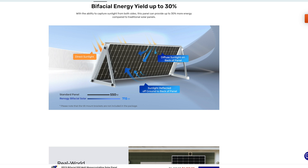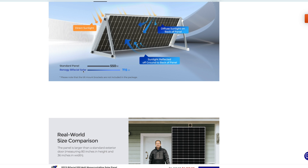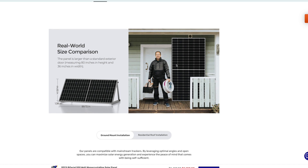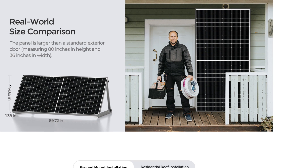Bifacial gives you a yield of 30% from both direct and diffuse sunlight. They're almost like transparent — when you have shade on the panel, the parts that aren't shaded are lit up quite brightly on the back, and the shaded parts are darker, showing that some light transfers right through into the cells on the back. They're also capturing sunlight reflected off the ground. They show a comparison of a standard 550W panel versus a Renogy bifacial panel and the difference in wattage output. These panels are monstrously huge compared to a person.